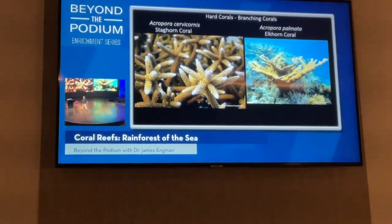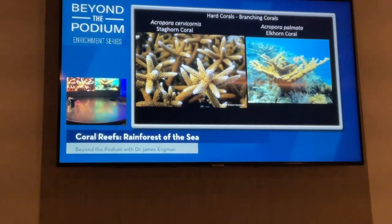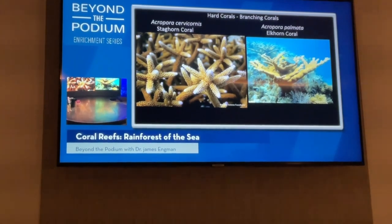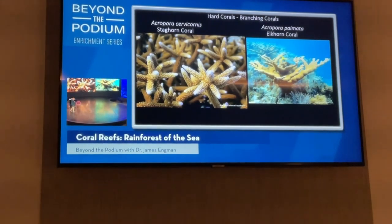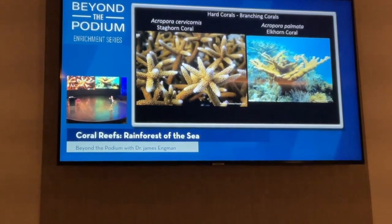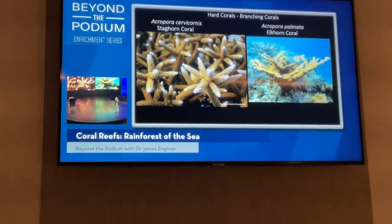Much of the time snorkeling, you'll be spending on coral reefs. Hard corals have a calcium carbonate, or limestone, skeleton covered by a very thin layer of living tissue — about an eighth of an inch thick. The first two corals here are called branching corals because of their body morphology — shaped like a bush or a tree. Most corals grow very slowly, about half an inch a year, but branching corals can grow a foot a year.